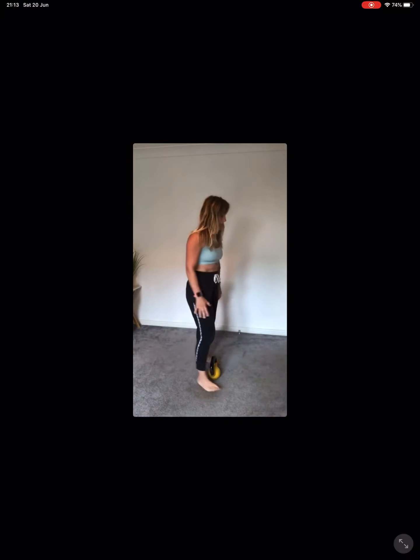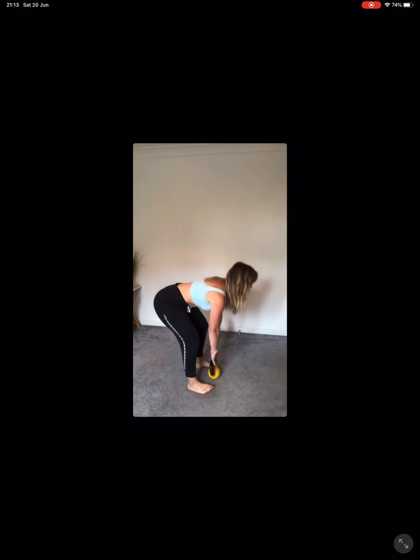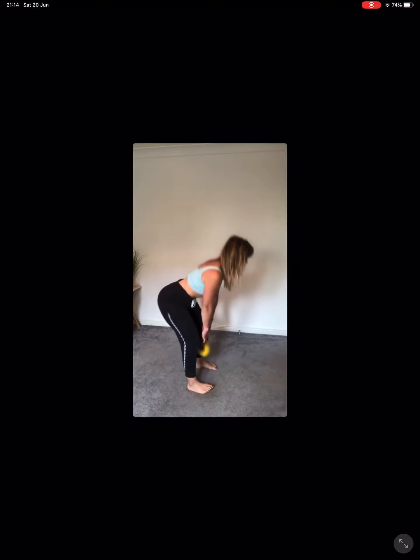Now the kettlebell goes down and we're going to warm up with some deadlifts — get the hamstrings nice and warm. Feet hip-width apart, push your bum right back. We're not going down in a squat, we're going into a deadlift. Tummy stays nice and tight and we don't go too low. Taking the kettlebell back down between your feet and up to the top. Really big squeeze in the glutes.